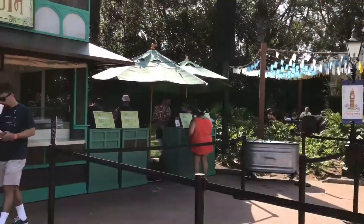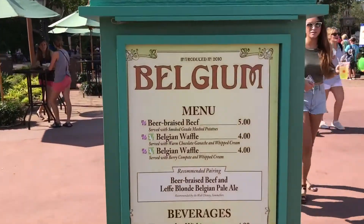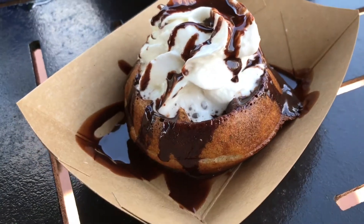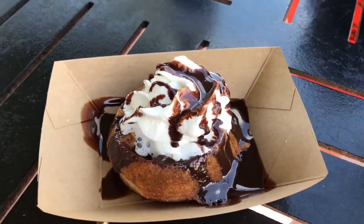We are at Belgium, known for the chocolates, so we're going to try the Belgian waffle with warm chocolate ganache. Here it is up close — Belgian waffle with warm chocolate ganache and whipped cream. I can't wait to dig into this one. That's good chocolate, very good waffle — really hot, crispy, fluffy on the inside. Chocolate, not too sweet, very good. This comes in fruit compote and chocolate, but it's Belgium — you're going to get chocolate. It's a winner.